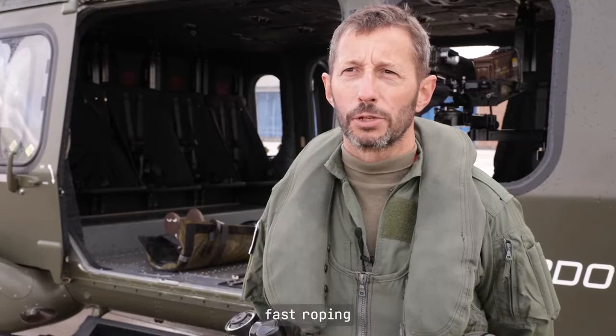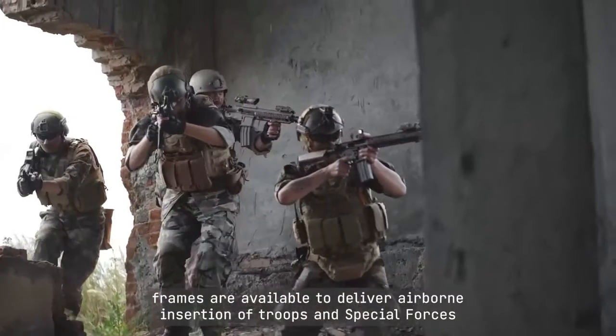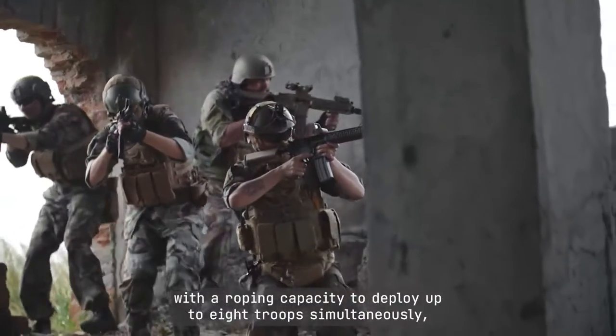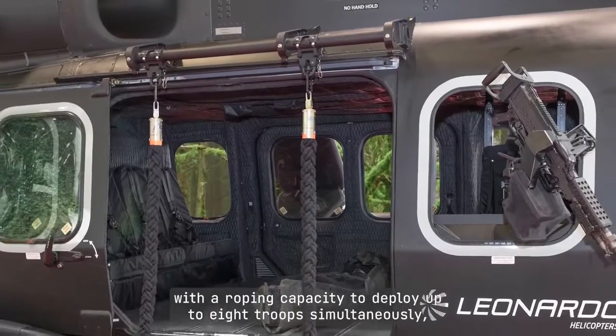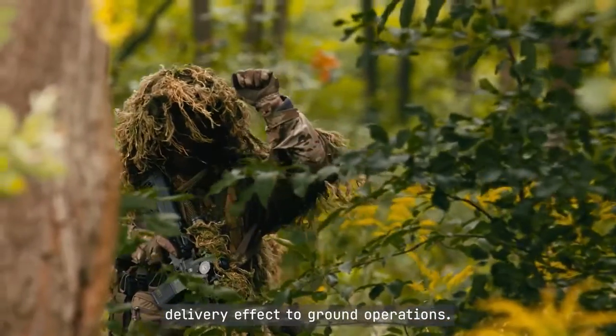Port and starboard dual position fast roping frames are available to deliver airborne insertion of troops and special forces, with a roping capacity to deploy up to eight troops simultaneously, two per row. This layout enables the rapid delivery effect to ground operations.